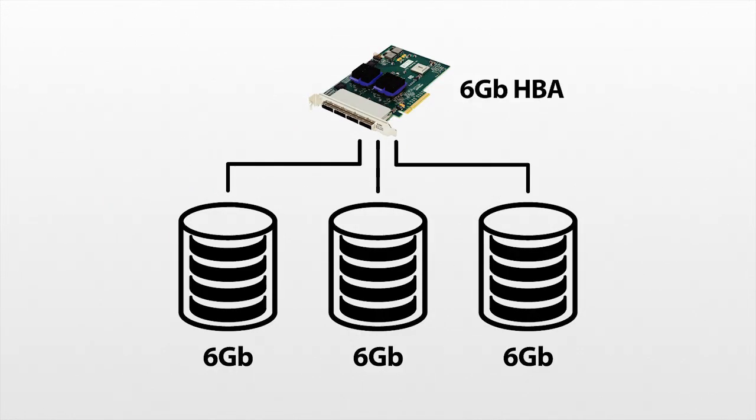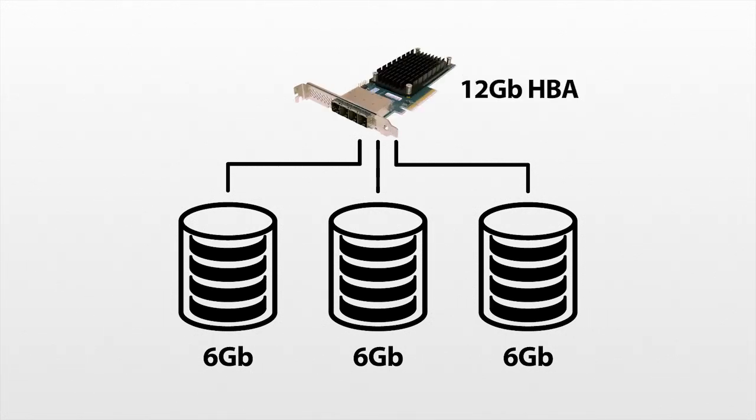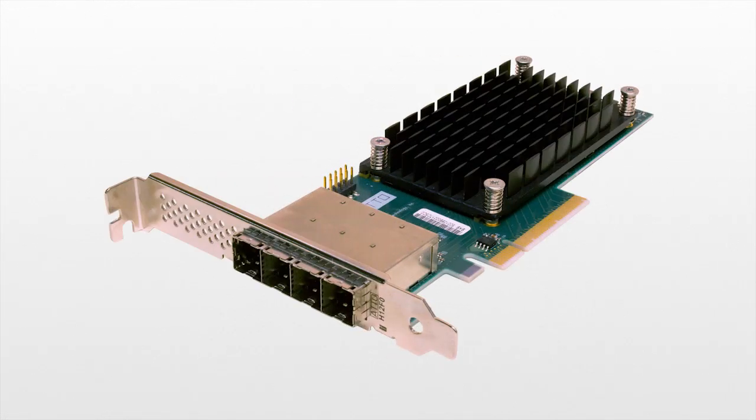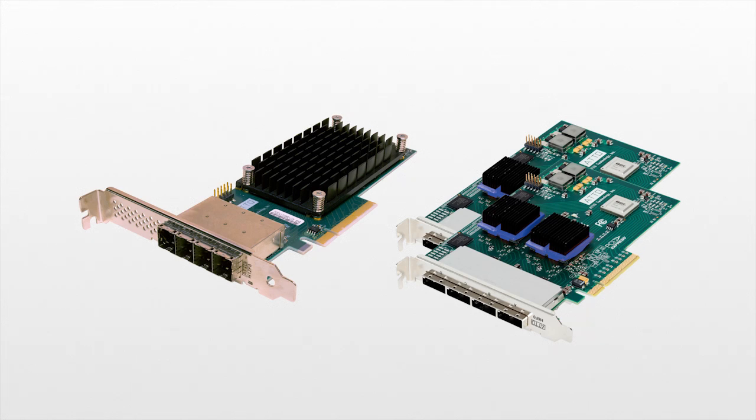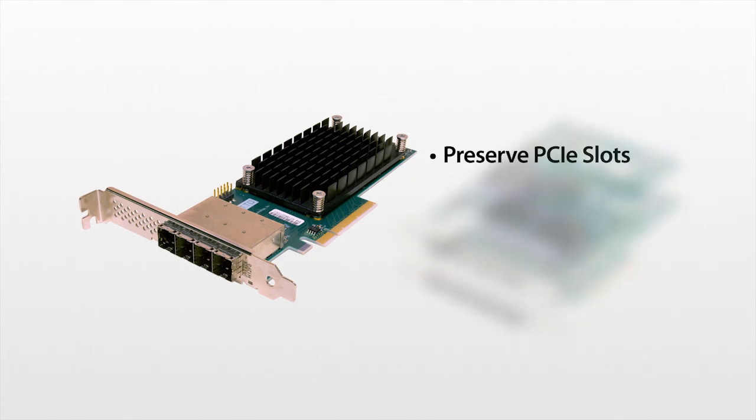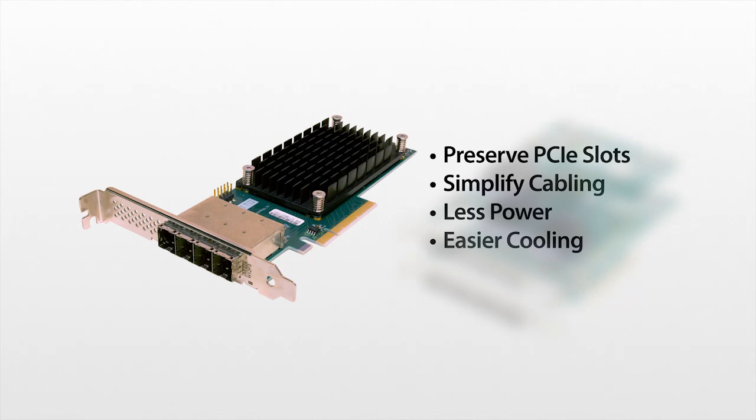A single 12 gigabit SAS HBA can be a cost-effective solution for every IT budget. Because it's fully backward compatible, you can use it with your current infrastructure, allowing you to get the full value out of your existing storage while still preparing for the future. ATTO's 12 gigabit SAS HBAs give you the same connectivity and performance as two 6 gigabit SAS adapters. 12 gigabit SAS helps you preserve PCIe slots, simplifies cabling, reduces concern about power budgets and equipment cooling, and drastically reduces management costs.